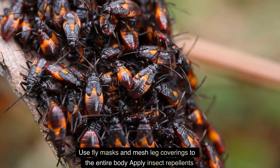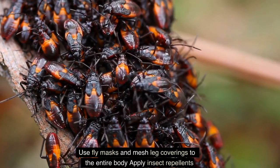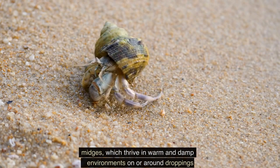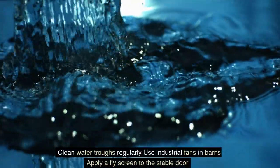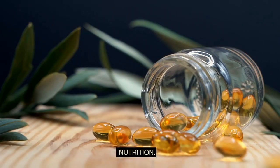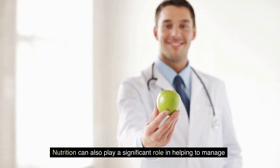Additional measures include using fly masks and mesh leg coverings to protect the entire body, applying insect repellents, keeping manure frequently cleaned from grazing areas and stables to limit the number of midges — which thrive in warm and damp environments — regularly cleaning water troughs, using industrial fans in barns, and applying fly screens to stable doors.